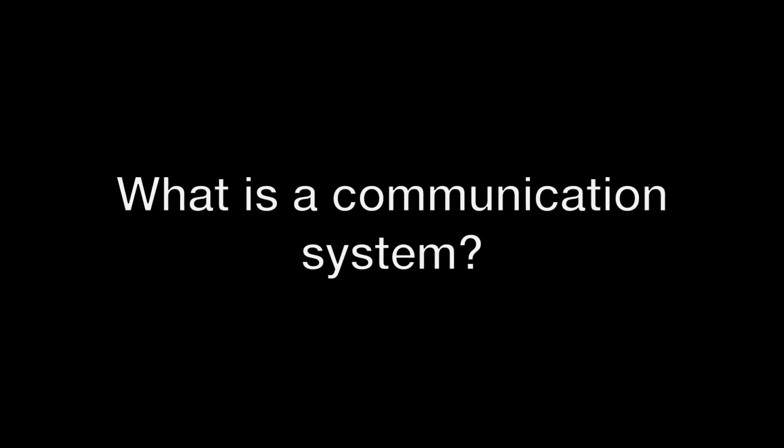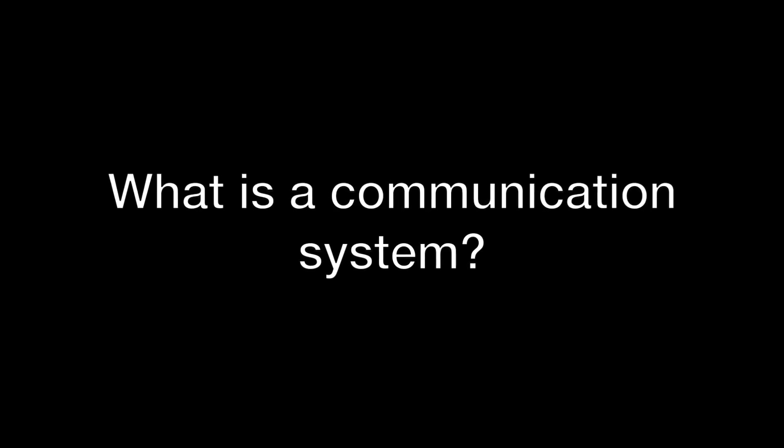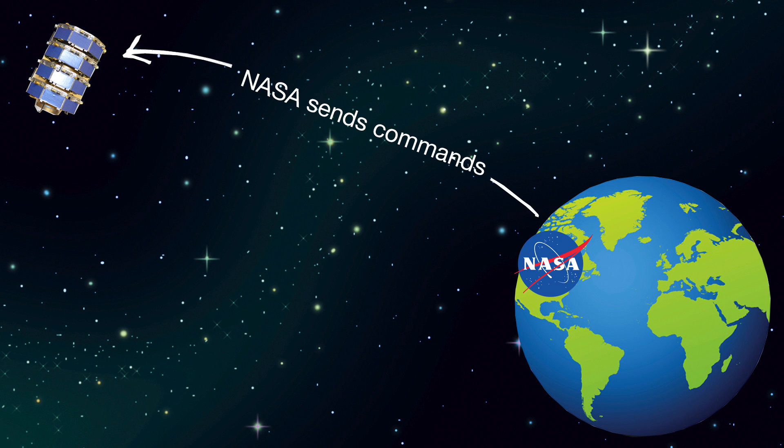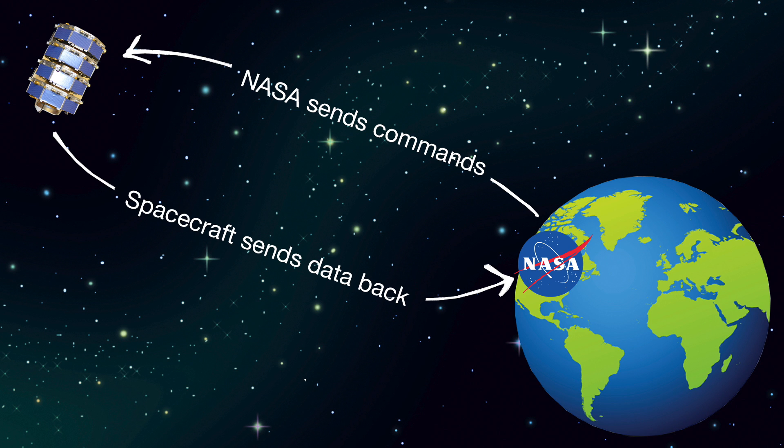I basically design communication systems for spacecraft. A communication system is the ears and mouth of a spacecraft because it allows for the ground station on Earth to send commands to the spacecraft for them to be processed, and also while the spacecraft is orbiting Earth it is collecting all this good data that needs to be sent back to Earth.